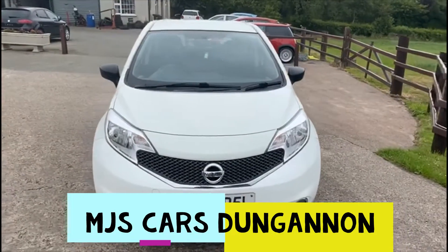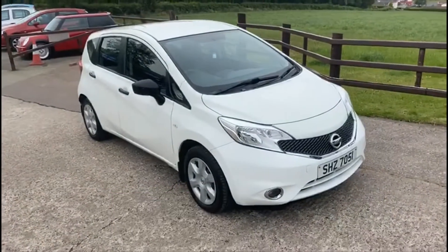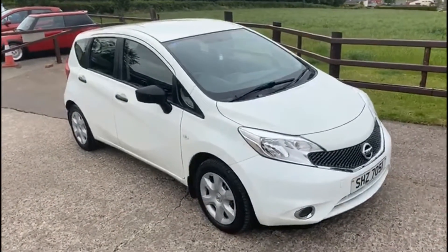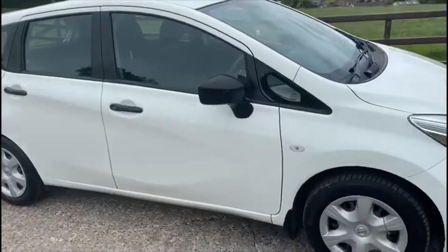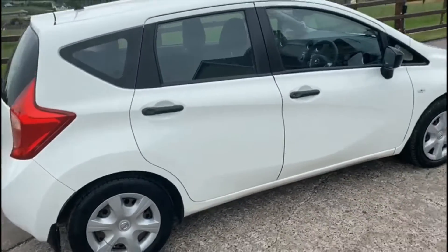Hi everybody, here we have a Nissan Note, just in, 2014, one lady owner from new. Full service history, the car is immaculate with good tires.